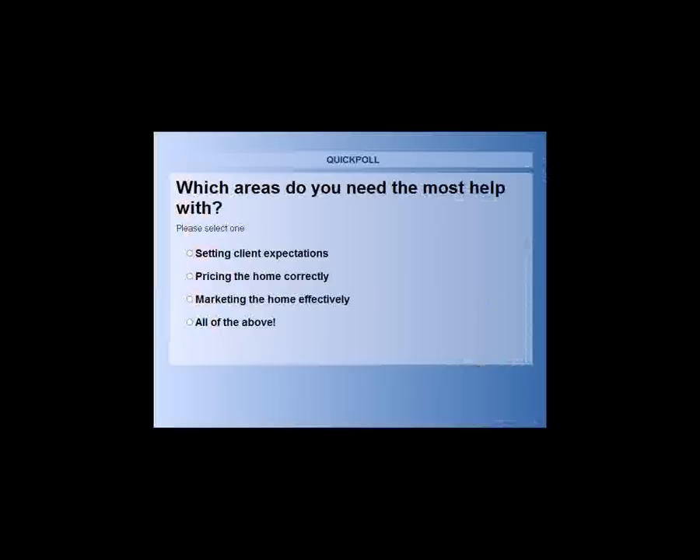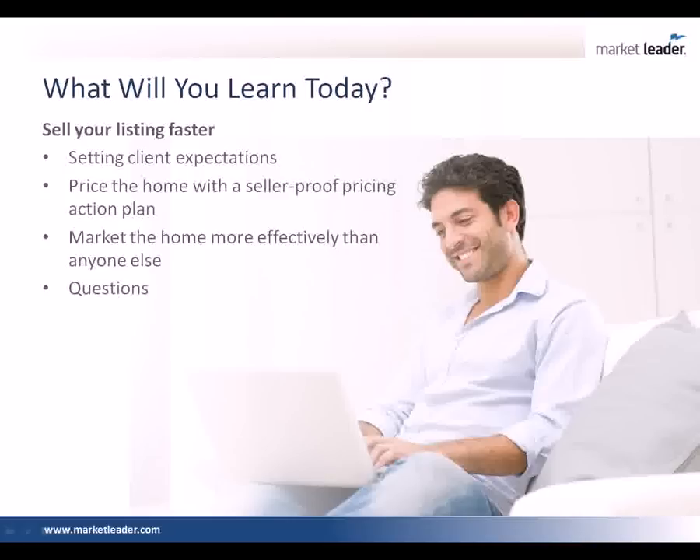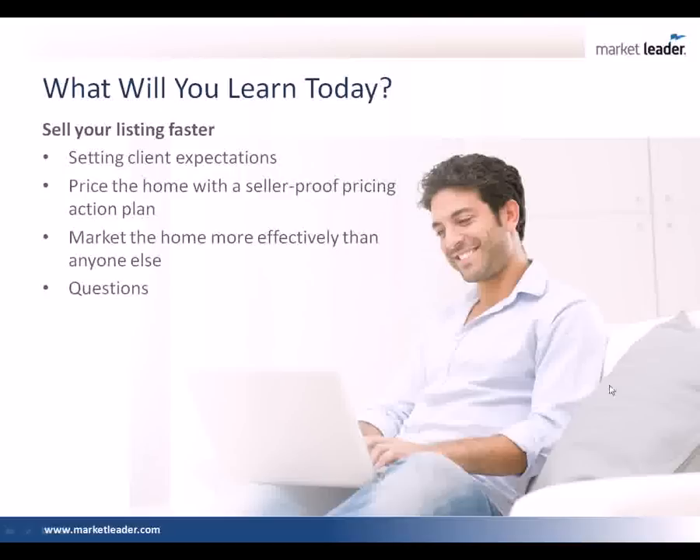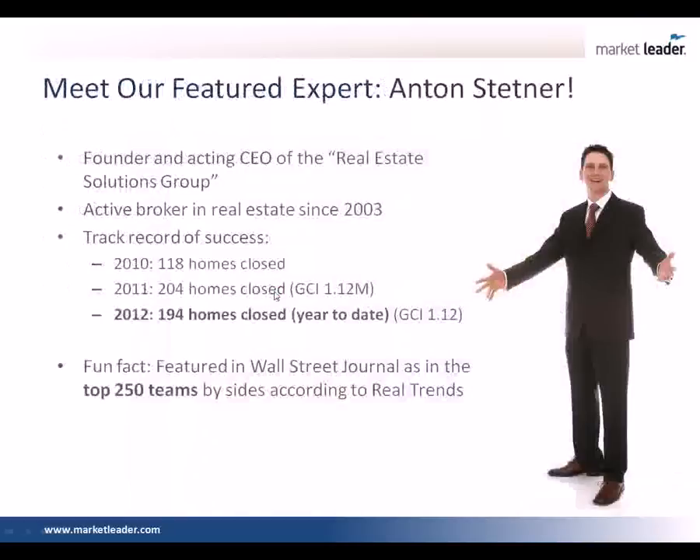I'm going to give it about five more seconds, a total of 20 seconds. To respond to the poll, just select your answer on your screen and then click Submit. Over half the class voted. It looks like the vast majority of the class says all of the above — help us with everything. 17% say they really need help setting client expectations, 9% on pricing the home, and 32% said marketing the home more effectively. So we are going to cover everything today. It looks like marketing is the biggest category, so we'll spend more time there.